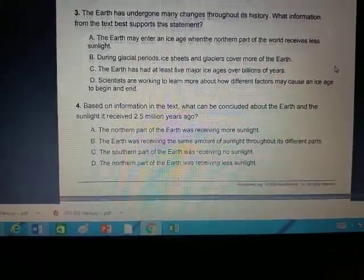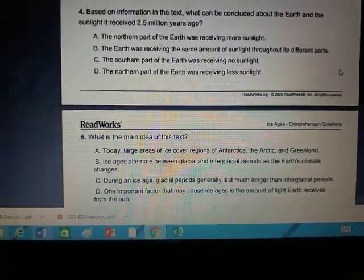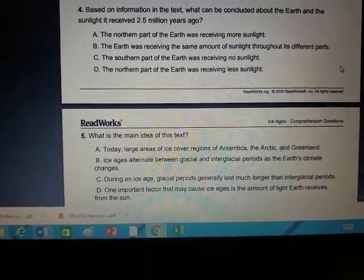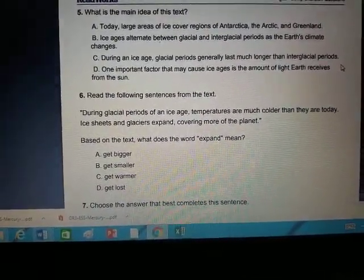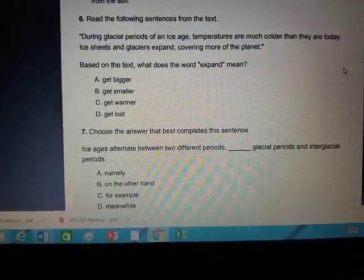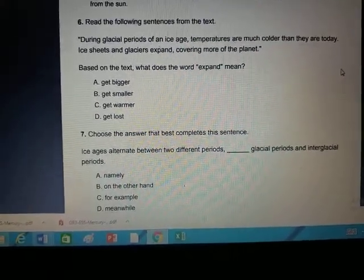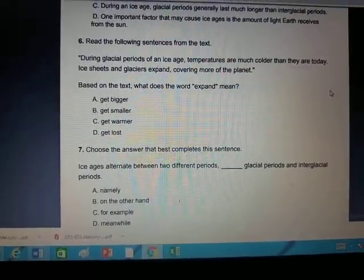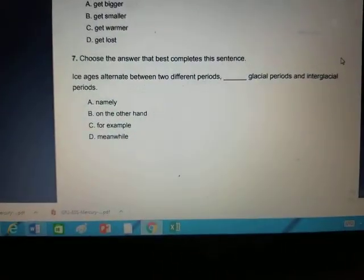Number four: based on the information in the text, what can be concluded about the Earth and the sunlight it received 2.5 million years ago? Circle the answer — you'll find it in the reading. Number five: what is the main idea of this text — what is this whole thing mainly about? Number six: read the sentence from the text and determine what the word 'expand' means. You can connect that to the water investigation we did in science — you should all know what expand means because we even used our hands to show it. Number seven: read this sentence and tell me what would go in the blank — what is the grammatically correct way to complete that sentence.